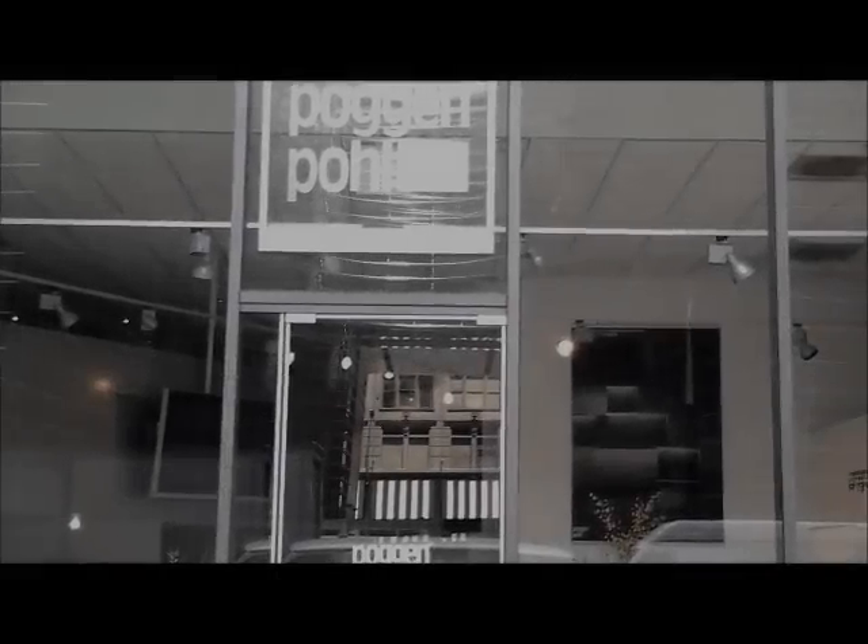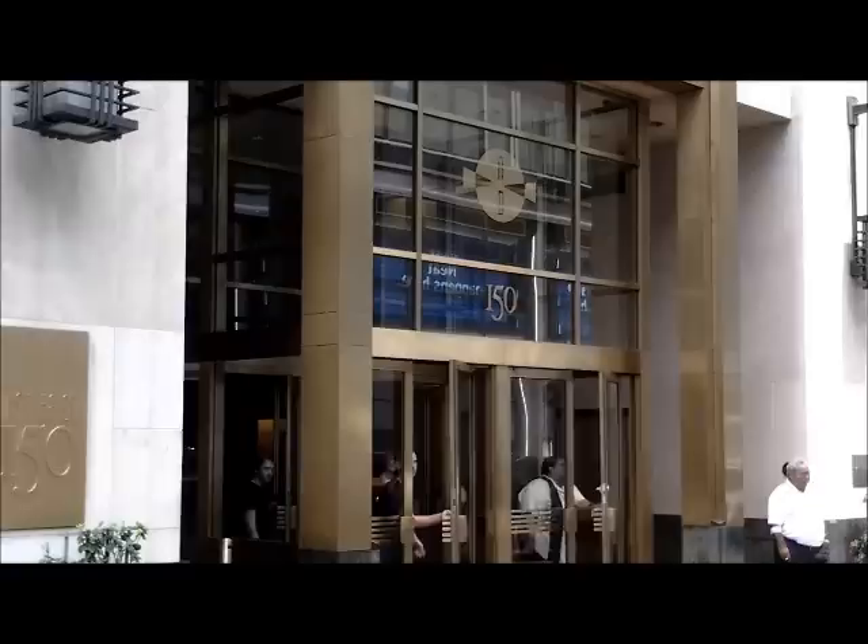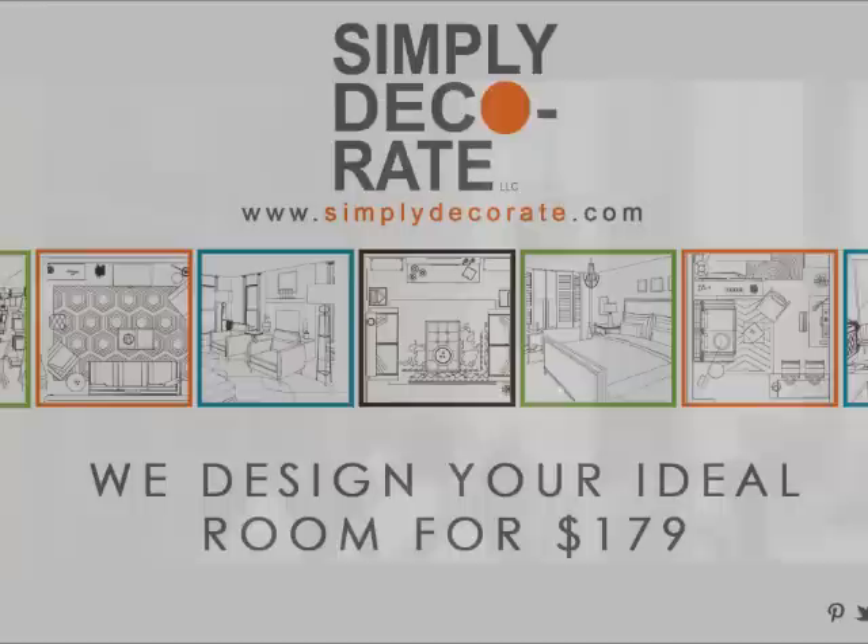Today is a really hot and muggy day in New York City. We are here on East 58th Street at another design center, the A&D building, which is featuring kitchen and bathroom accessories. I am Maxine Shriver, founder of Simply Decorate, an online interior design site.